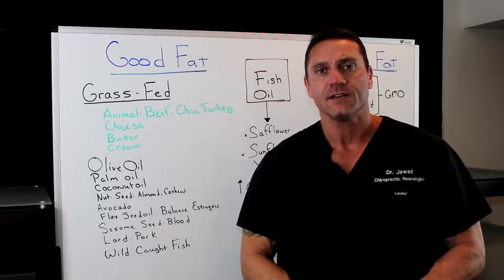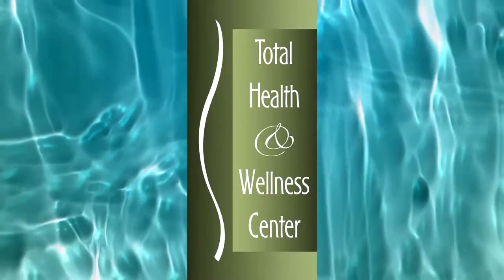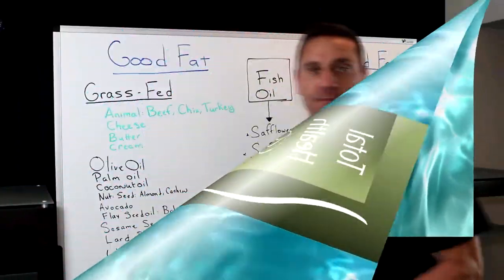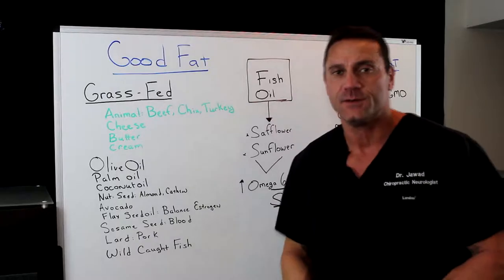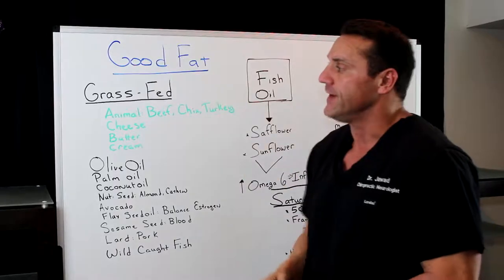Hello everyone, this is Dr. Jawad. In this video I want to talk about the differences between the bad fats and the good fats in our daily diet. So let's talk about the good fat.